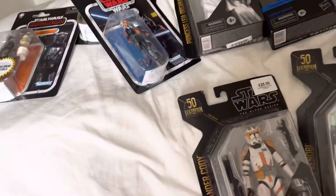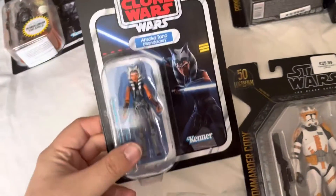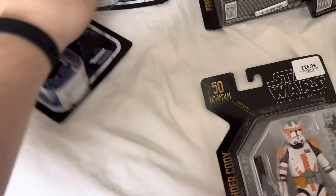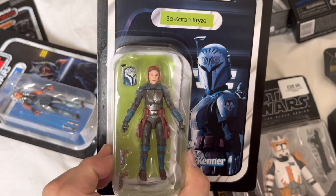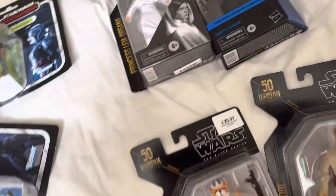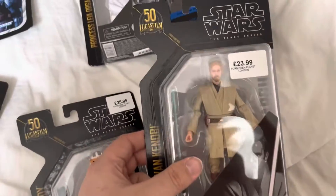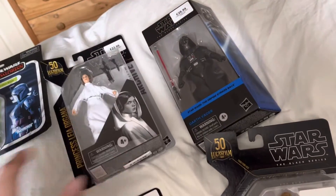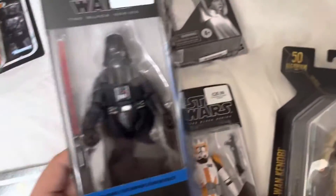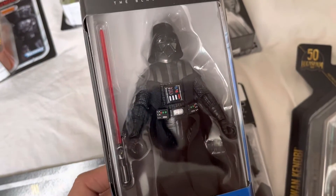Figure-wise, I picked up the Mandalorian and also Ahsoka Vintage, which are really, really cool. Bo-Katan I'll be meeting at Comic-Con next month. I also picked up some Black Series Commander Cody, Obi-Wan Kenobi, and Princess Leia.